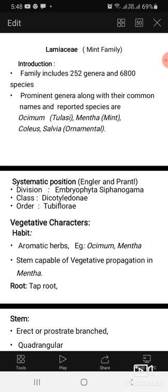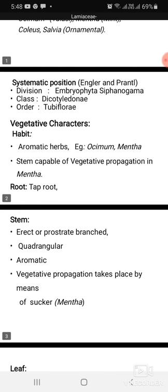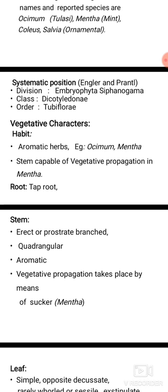Vegetative characters. Coming to habit, most of the plants are aromatic herbs, for example Ocimum and Mentha. The stem is capable of vegetative propagation in Mentha. Root system is a tap root system. Stem is erect or prostrate, quadrangular, and aromatic. Vegetative propagation takes place by means of suckers.